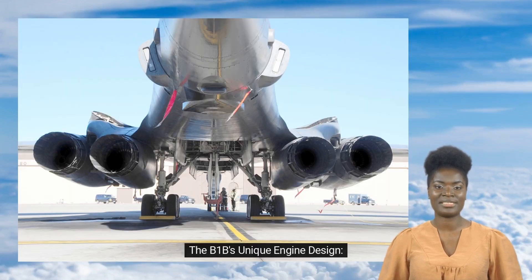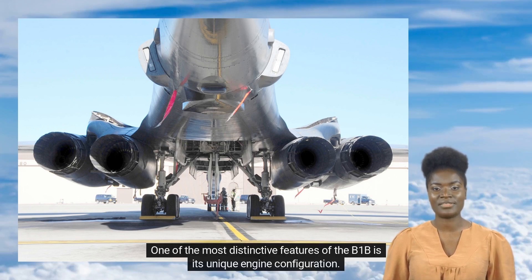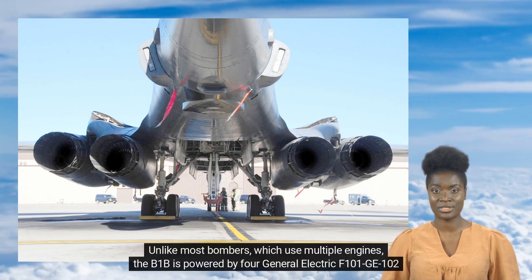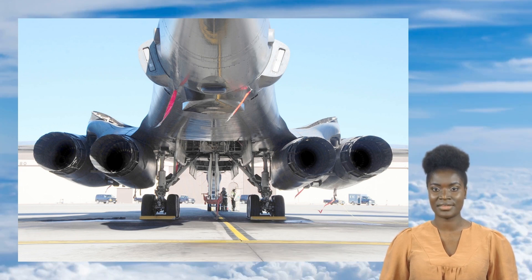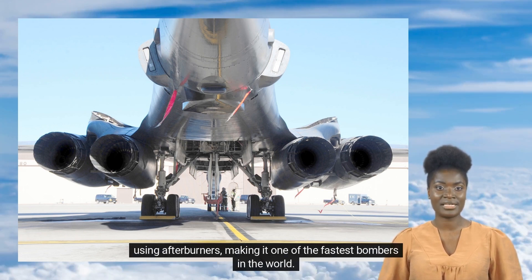One of the most distinctive features of the B-1B is its unique engine configuration. Unlike most bombers which use multiple engines, the B-1B is powered by four General Electric F101G-102 afterburning turbofan engines. These engines are not only powerful, but they also allow the B-1B to fly at supersonic speeds without using afterburners, making it one of the fastest bombers in the world.